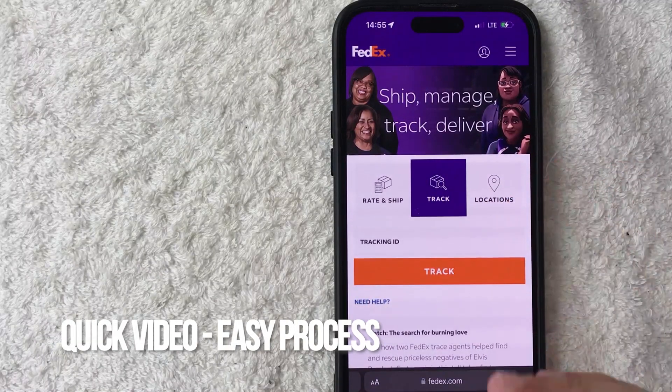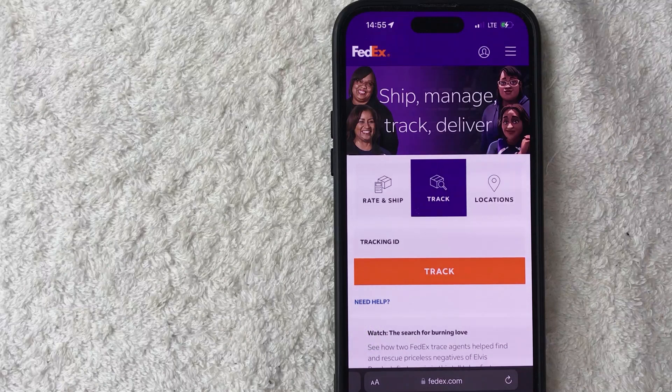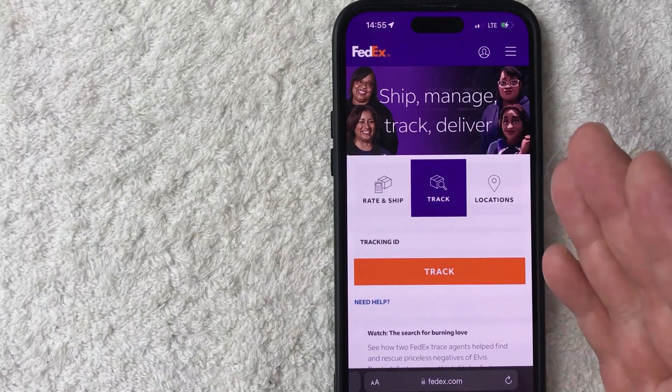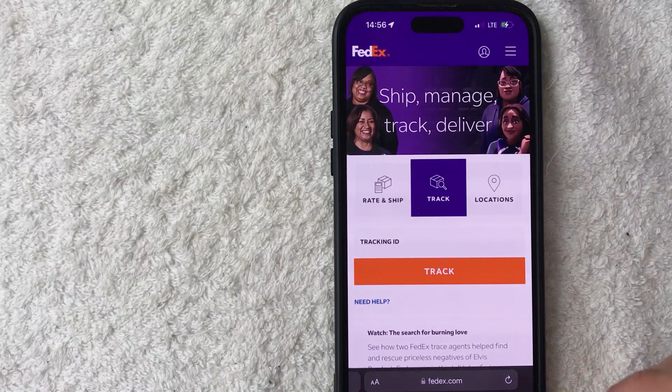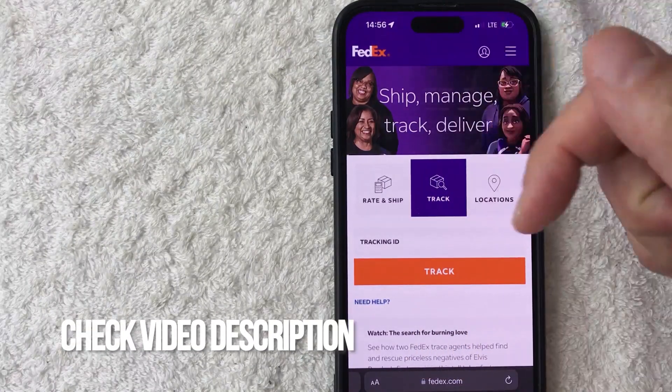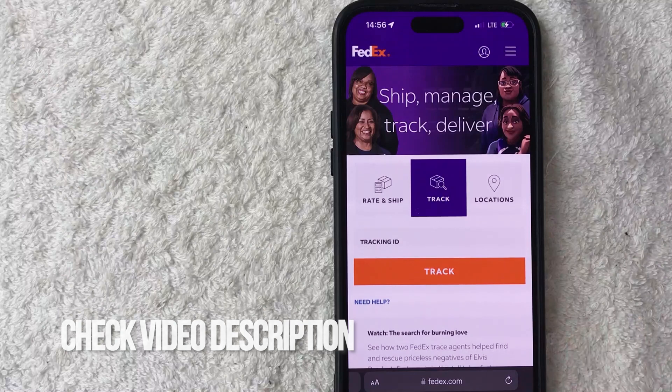Real quick video, not too many steps involved, so be sure to stick around to the end. But why would you need a FedEx proof of delivery anyways? Well, that's pretty easy. Maybe you work in e-commerce, and one of your customers said they never received the product shipment and they've opened up a dispute, so you need a FedEx proof of delivery as evidence. Whatever the case is, it's a pretty easy process handled here on the official FedEx website — FedEx.com. Check my video description; I'll try to leave the written instructions there as well.